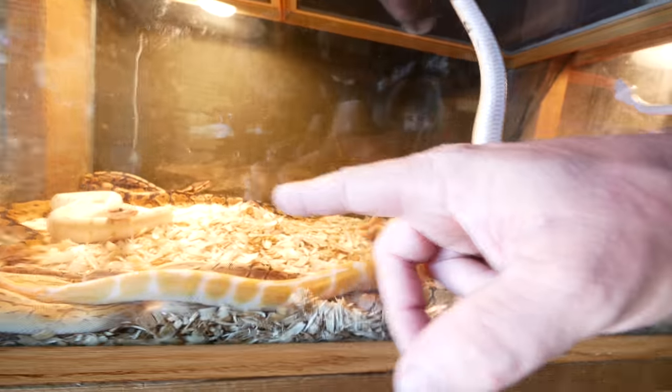Look at these little cute ones here. Oh my gosh, a little worm on there. A bunch of little hypo boas. That's so cool. Ball python tank. Oh god, that's awesome.